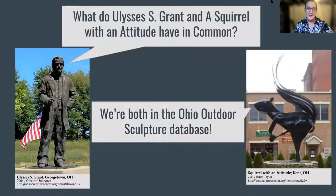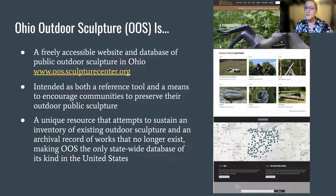The title of our presentation asks: what do Ulysses S. Grant and a squirrel with an attitude have in common? We see from these photos that while they're two very different concepts, both are outdoor sculptures and therefore qualified for inclusion in our database. So what is Ohio Outdoor Sculpture, or OOS? It's a freely accessible online database of public outdoor sculpture in Ohio.